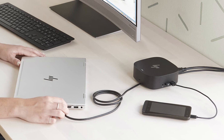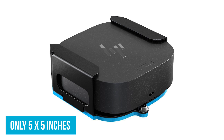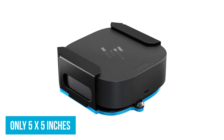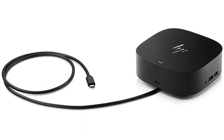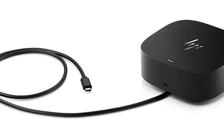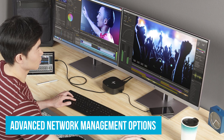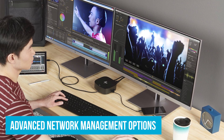Its compact size is another big plus — it's only 5 by 5 inches. Whether you're working from home, at the office, or on the go, this dock is easy to take with you and doesn't take up much space. The HP G5 also includes features that help you manage your laptop better, like advanced network management options, useful whether you're using it for work or personal projects.